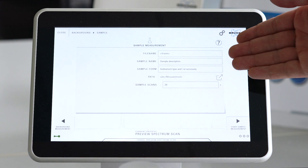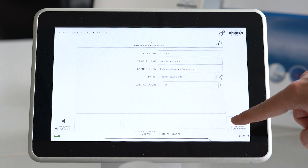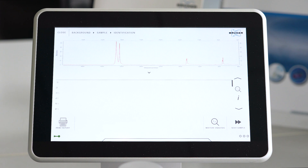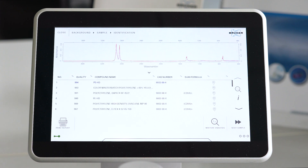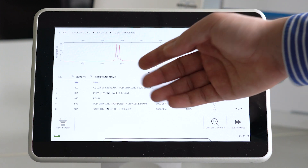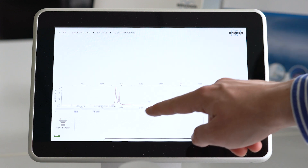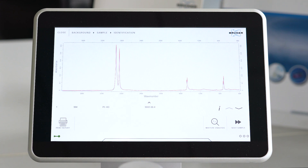Then we check the measurement parameters and start the measurement with a single touch. The result is an FTIR spectrum that is automatically compared to a reference library, telling us what the material is made of. In this case, it is polyethylene, and this cosmetic product would violate the upcoming EU regulation.